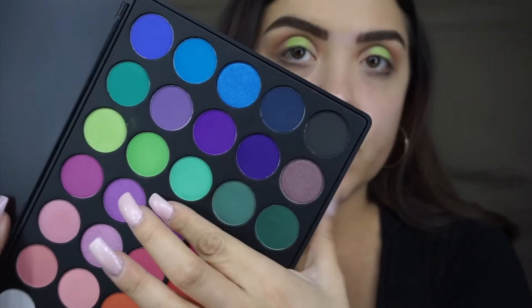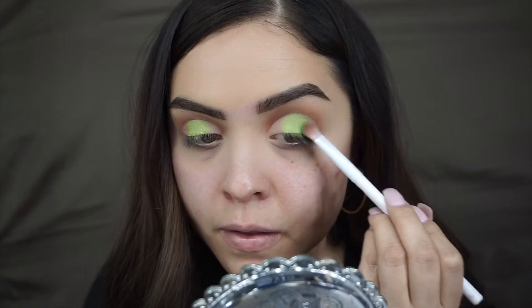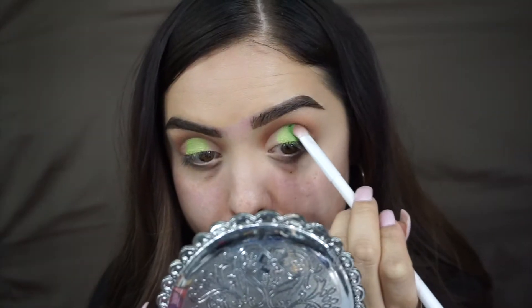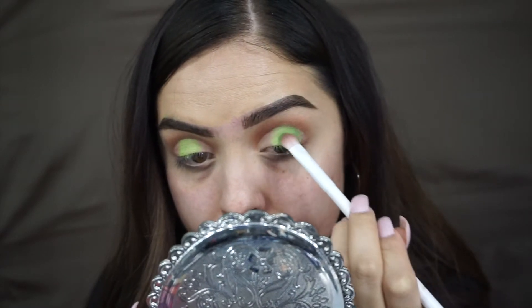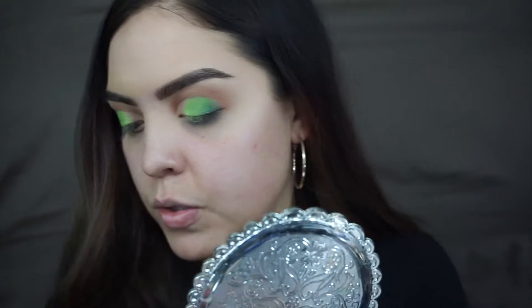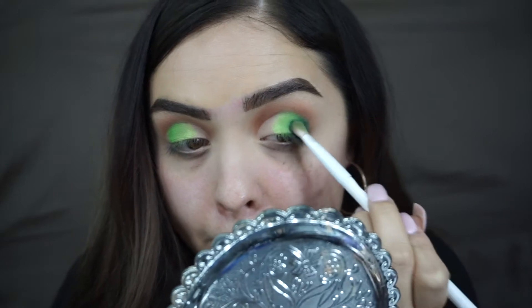I'm going to go in with this green — this is more of a matte and darker version of the first one I used. Picking up that green, just going to put that in between the outer corner and the center. Now that that's done, I'm going to go in with the darkest shadow, which is this one right here, and then just applying that to the outer corner.